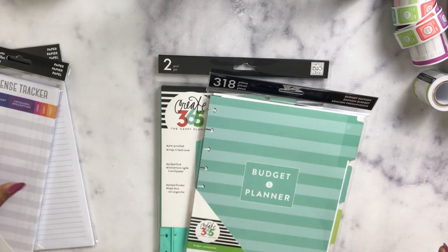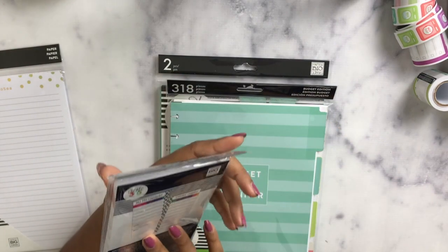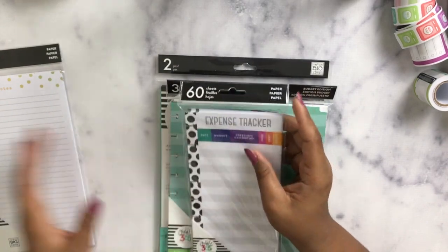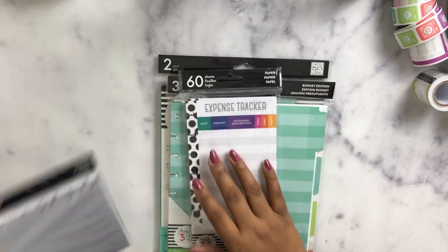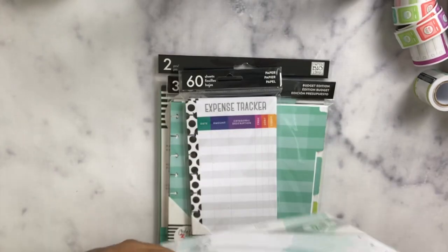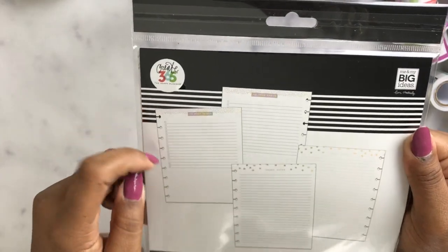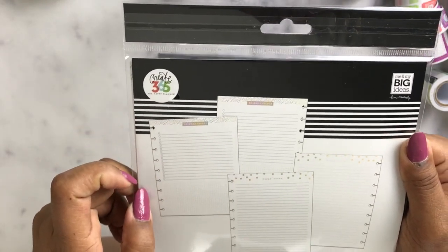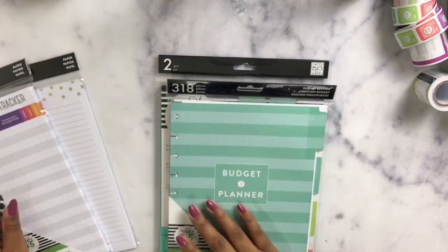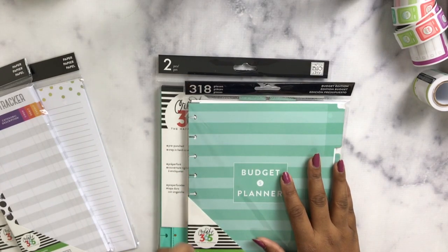I got some extras to go with it: expense trackers and bill pay checklists to help me stay on budget. I also picked up some note pages called 'Happy Notes' — just to write things down. I really like the layout with a grid at the bottom and a list section at the top. I can't wait to open everything and set it all up.